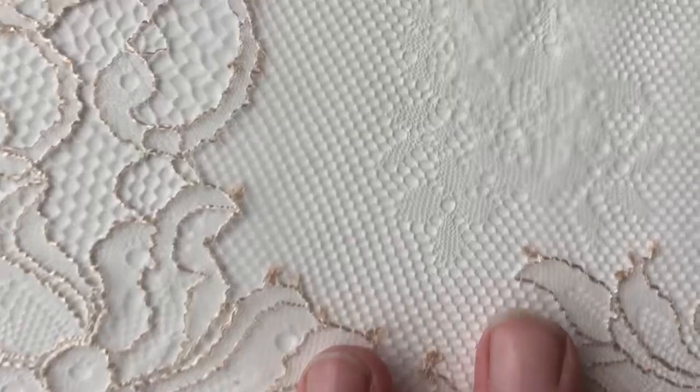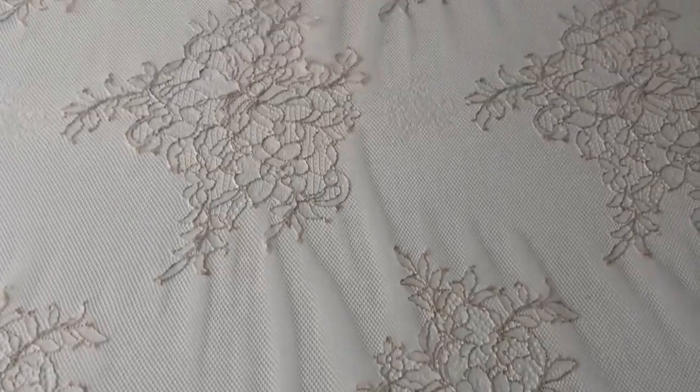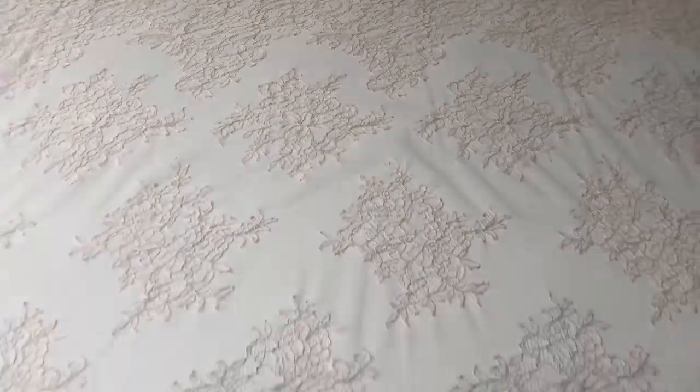And through the body of the lace, if you could just make it out, there's a shadow-woven little floret, and then running through the body of the lace are these hand-sized motifs across to the other side of the lace, which is identical to this near side.